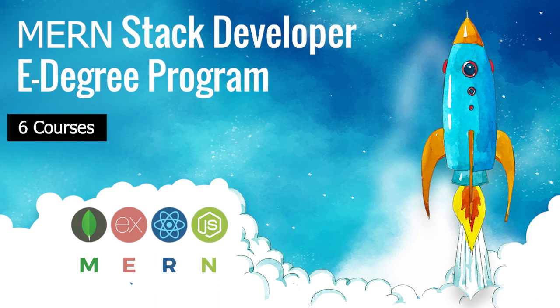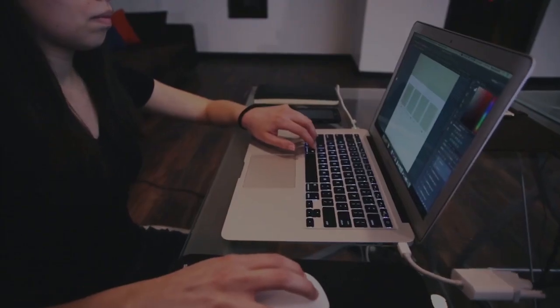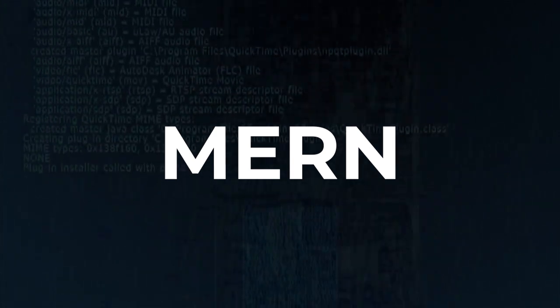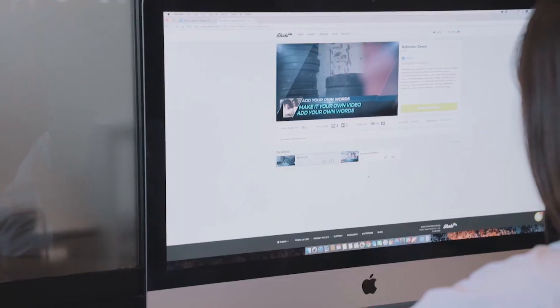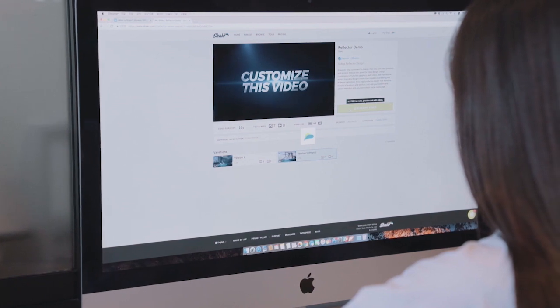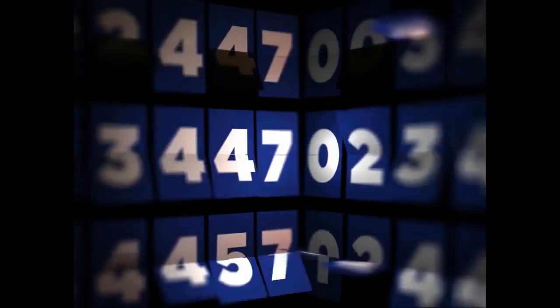Welcome to our next generation MERN stack e-degree program. We are very excited to start work on one of the most sought-after web development technology stacks — MERN, short for Mongo, Express, React, and Node. MERN brings together cutting-edge web technologies under one uniform stack to help you build scalable and efficient web solutions quickly.